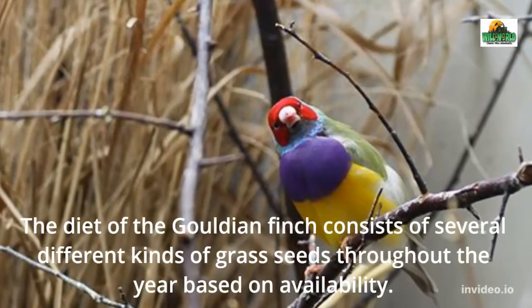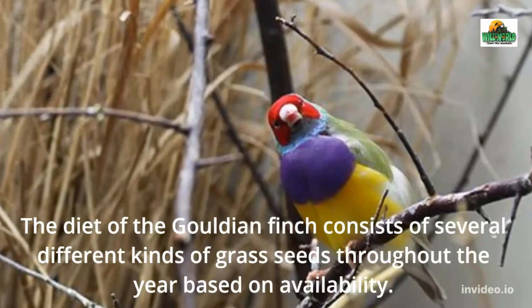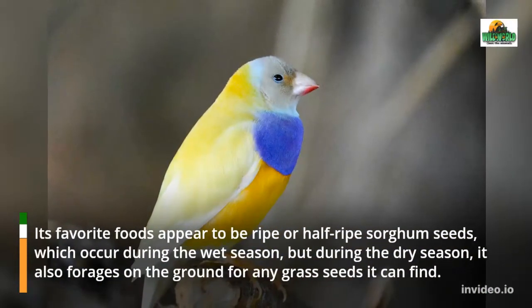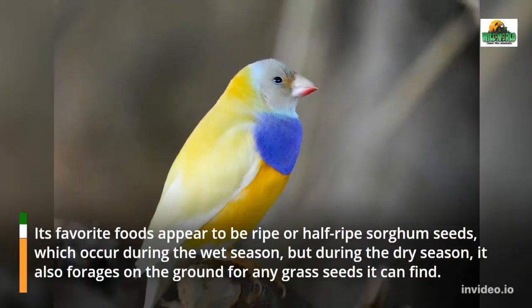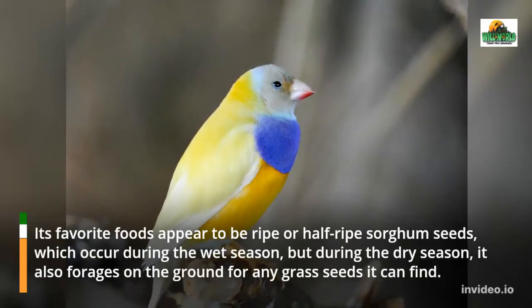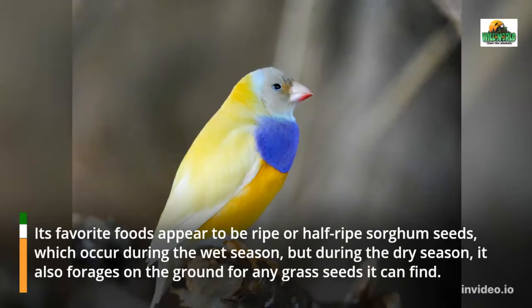The diet of the Gouldian Finch consists of several different kinds of grass seeds throughout the year based on availability. Its favorite foods appear to be ripe or half-ripe sorghum seeds, which occur during the wet season, but during the dry season it also forages on the ground for any grass seeds it can find.